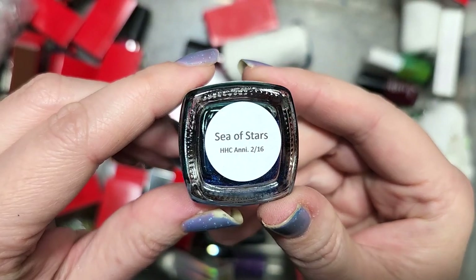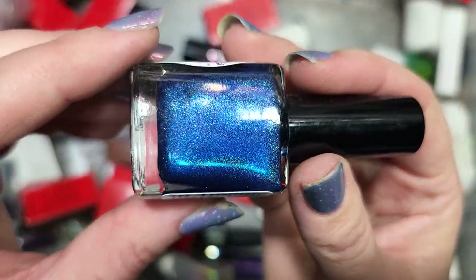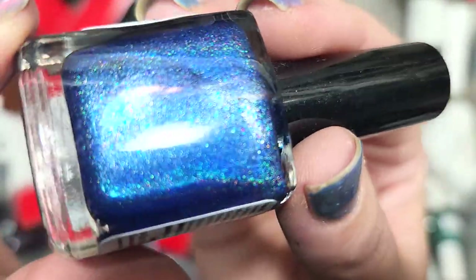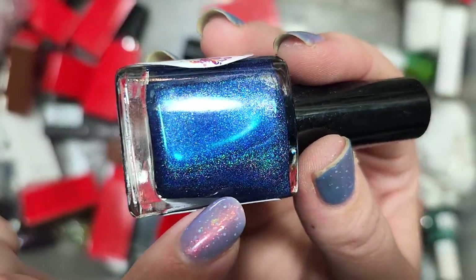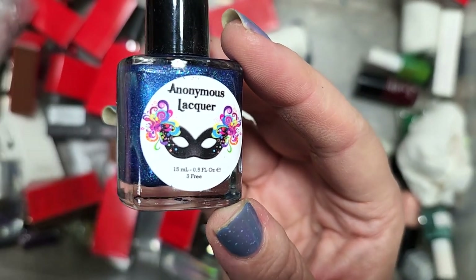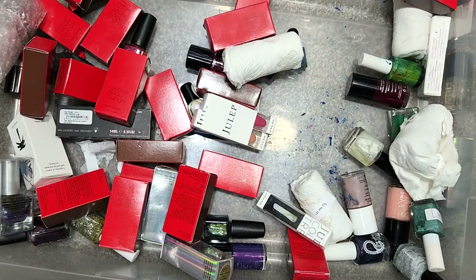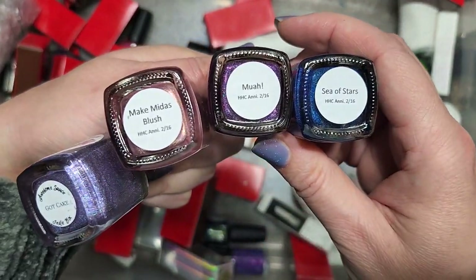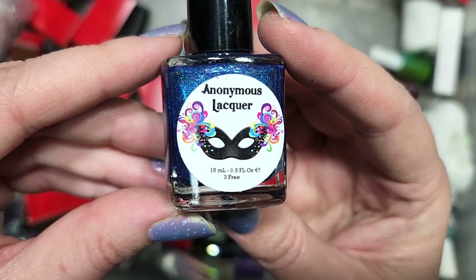Next up is an Anonymous Lacquer called Sea of Stars from the Hella Handmade Creations anniversary for February 2016. It's a blue holo with lovely linear flare and little pink twinkles throughout — a micro flaky with purple and pink flashes and a subtle silver sheen. I'm fairly certain I haven't found this one yet. We've run into two other Anonymous Lacquers from that anniversary — Make Midas Blush and Mwah. This is a different one, and it's going in the keep pile. That was Anonymous Lacquer Sea of Stars.